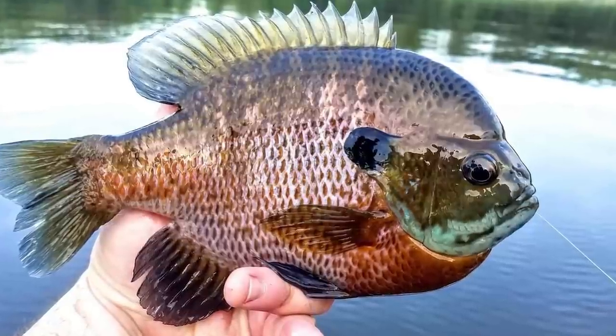Hey guys, Tyler Berger here with Bass Fishing HQ. Today I want to talk about bluegills or brim, whatever you call them, and literally one of the best bass fishing patterns that's going to happen throughout the entire summer. Stay tuned, it's going to be a good one.